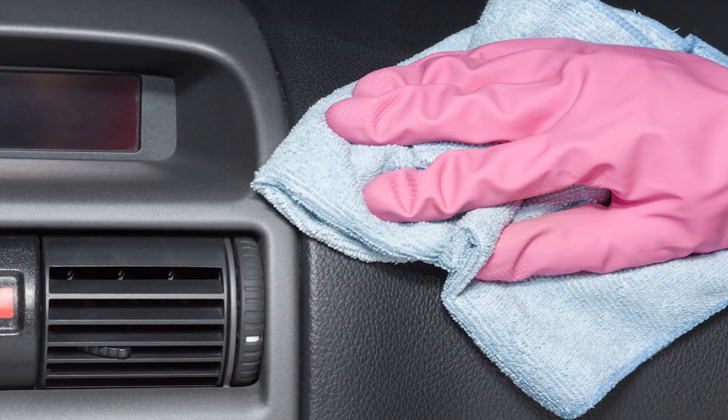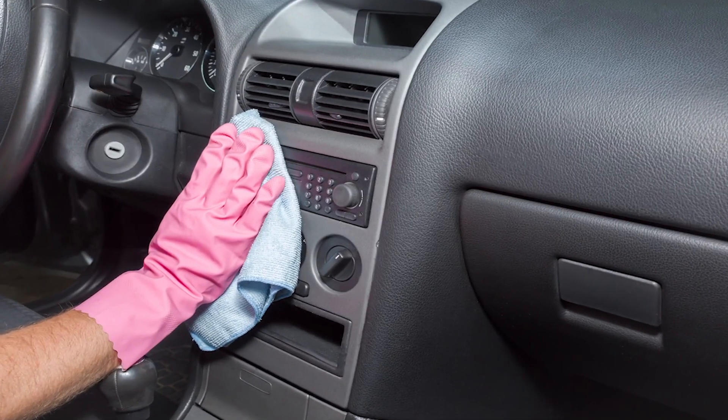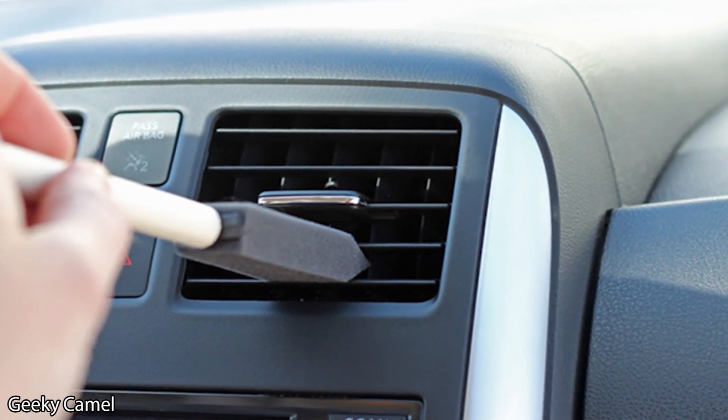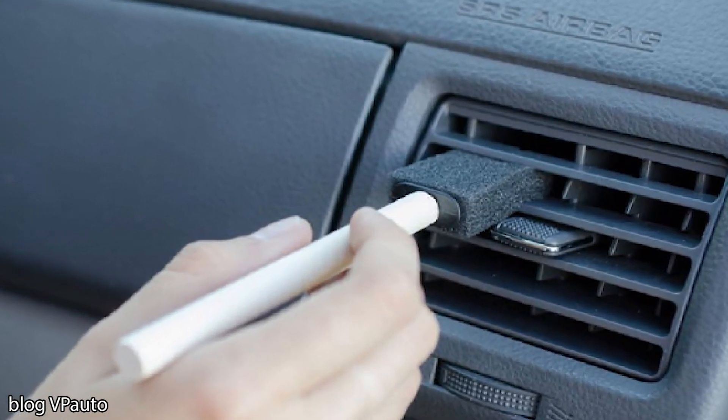That makes removing the dust from deep inside those vents difficult. The best way to remove all the dust quickly and easily is to use a sponge brush. It'll fit perfectly inside the vents, and the dust will stick to the sponge. You can find these sponge brushes at any hardware store or craft store, and they cost less than a dollar.